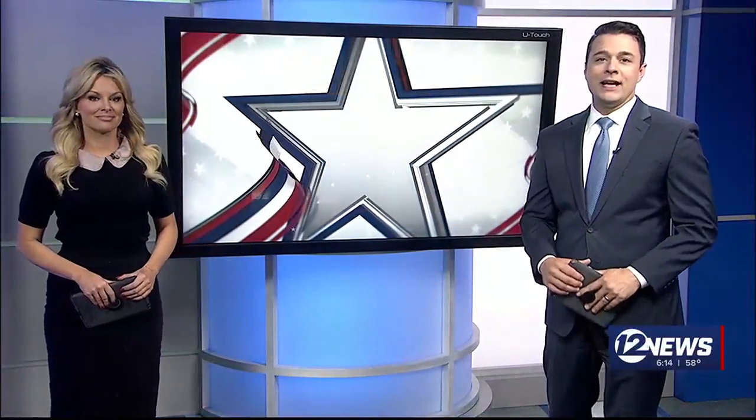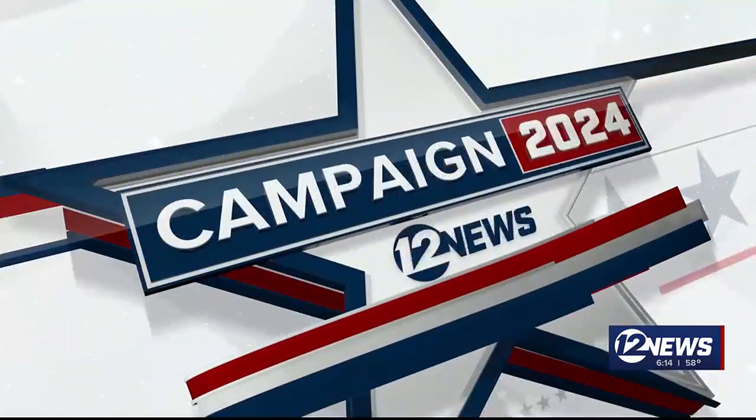Early voting is kicking off today here in Sedgwick County for the Kansas Presidential Preference Primary. Election Day for that is March 19th. But before you head to the polls, there are some changes that you need to know about. 12 News reporter Julia Daughtry is covering Campaign 2024.